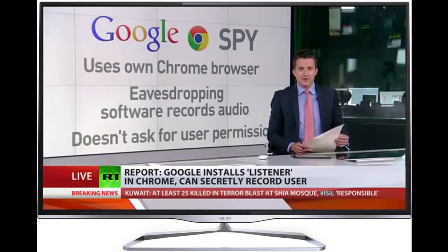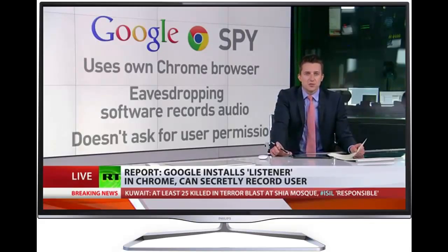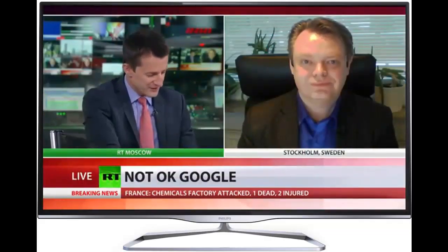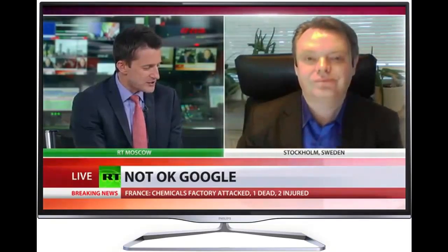Well, what on earth is going on? Hopefully we can talk to a man who might know. He's Rick Falkvinne, who is also the founder of the Swedish Pirate Party. Thanks very much for coming on to the program tonight. First of all, when did you realize something suspicious was going on with Chrome?